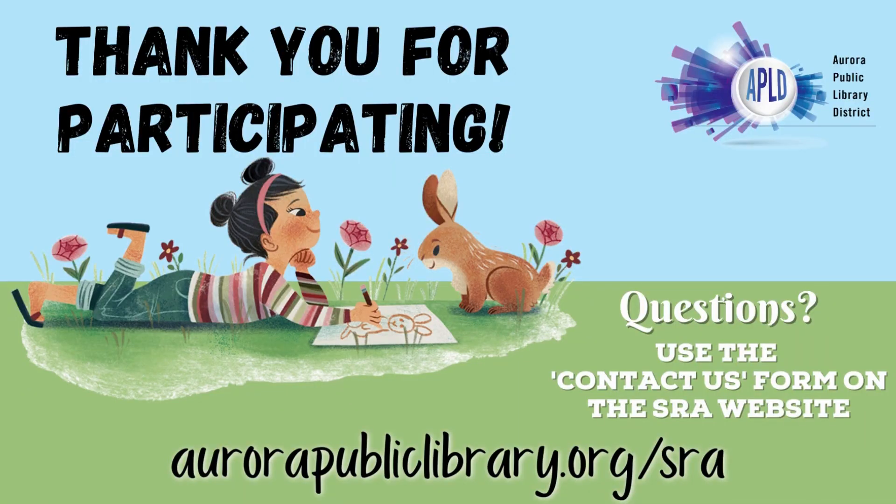Thank you for participating in this year's program. If you have any questions, please let us know on the Summer Reading Adventure website at aurorapubliclibrary.org.